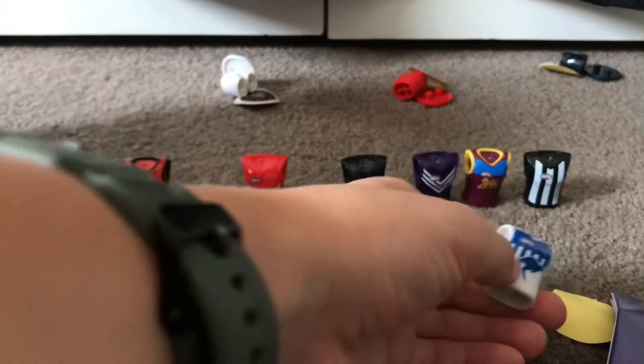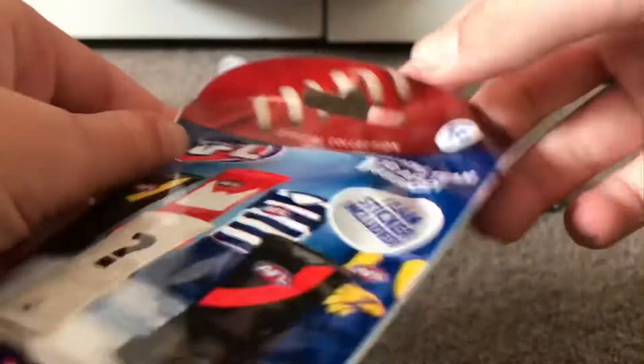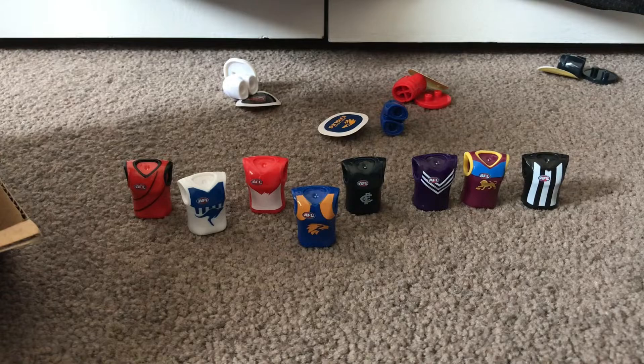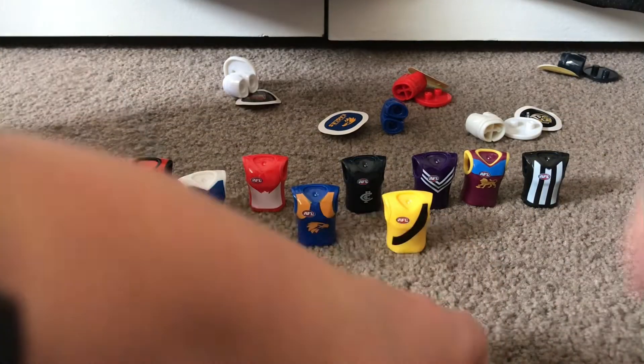North. I think this is 20 in this video. West Coast. So far we've opened eight right here — and it's a Richmond away. Oh, it's the Geelong away!